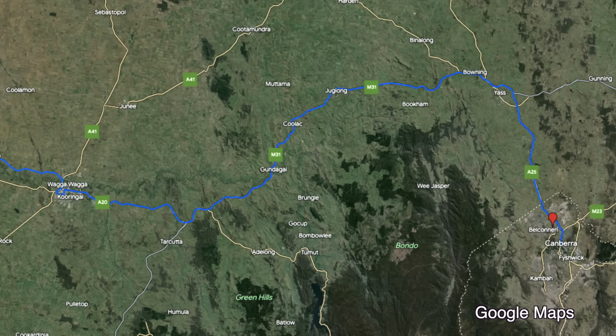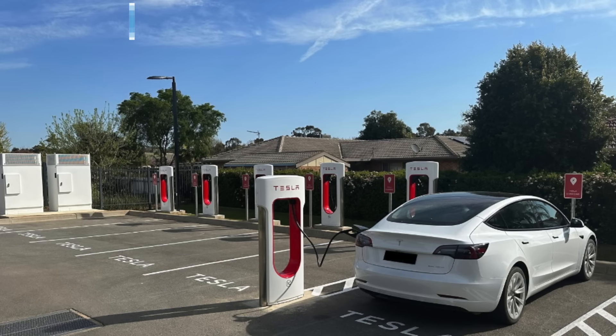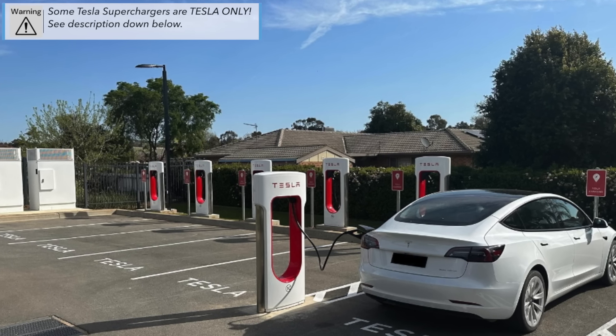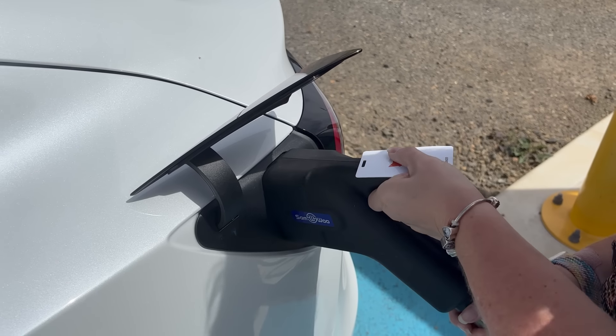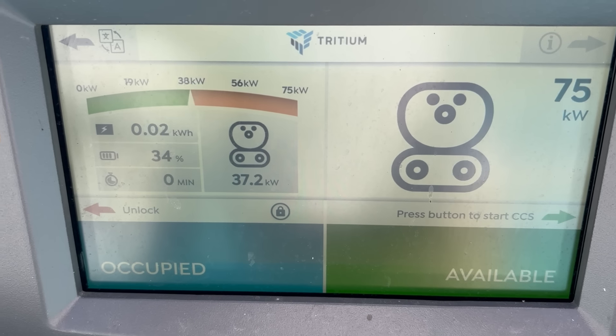Our first charger will be the Rules Club in Wagga - the Tesla Supercharger. We'll get a quick charge and have a little bit of lunch. What we'll do is try random chargers along the route just to give you a rough idea of what the other chargers are like to use - NRMA, EV and such forth. We'll give you a few charging tips along the way to make life a little bit easier if you're in an electric vehicle in the future.